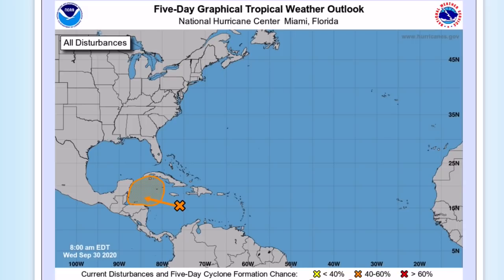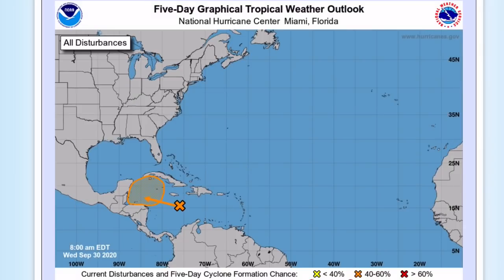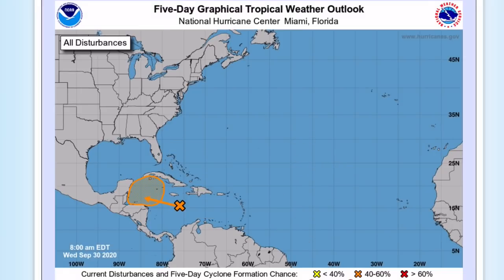Before we get into this, I'd like to ask you to subscribe. About 75% of you who watch my videos are not subscribed, so please click the subscribe button if you like weather-related content and hit the notification bell if you don't want to miss a single upload. Also, share this to friends and family and like the video to get this out to as many people as possible.